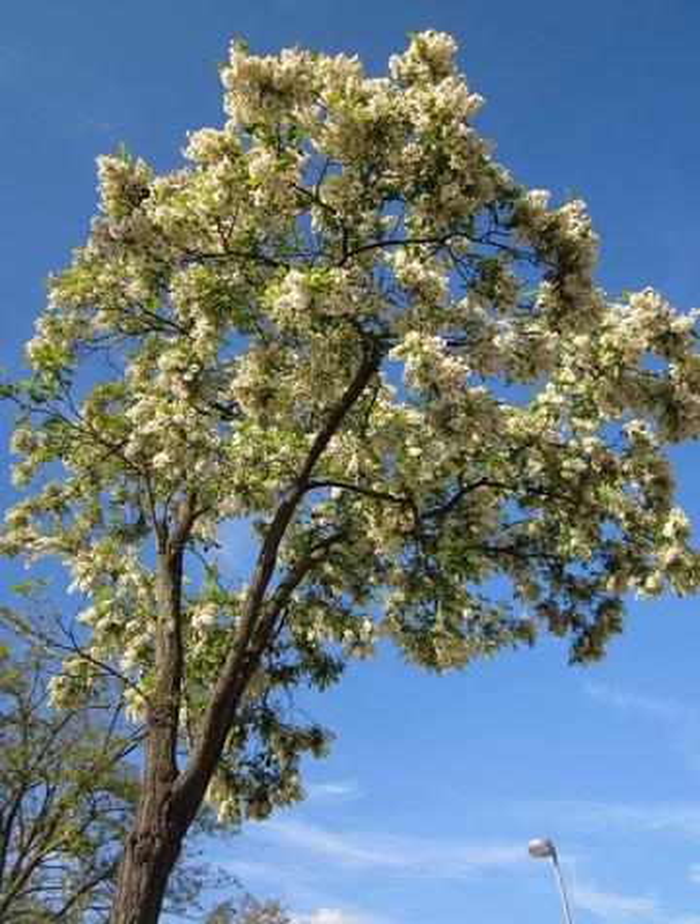Black locust, Robinia pseudoacacia. Distinguishing characters: the bark of the trunk is rough and deeply ridged, the buds are hardly noticeable, the twigs sometimes bear small spines on one side, the leaves are large, compound, and fern-like, the individual leaflets are small and delicate in form and size. The locust is a medium-sized tree developing a slender, straight trunk when grown alongside others.